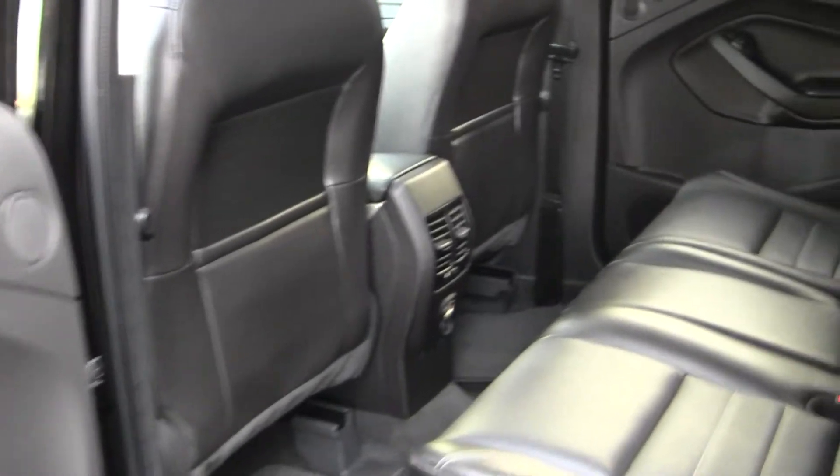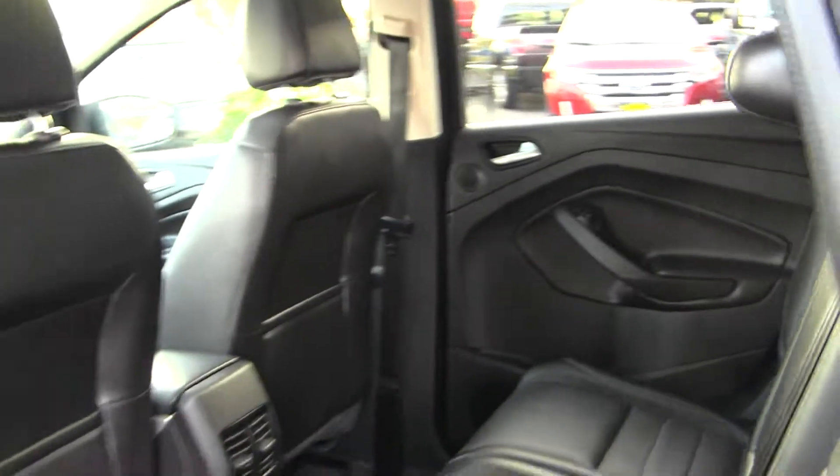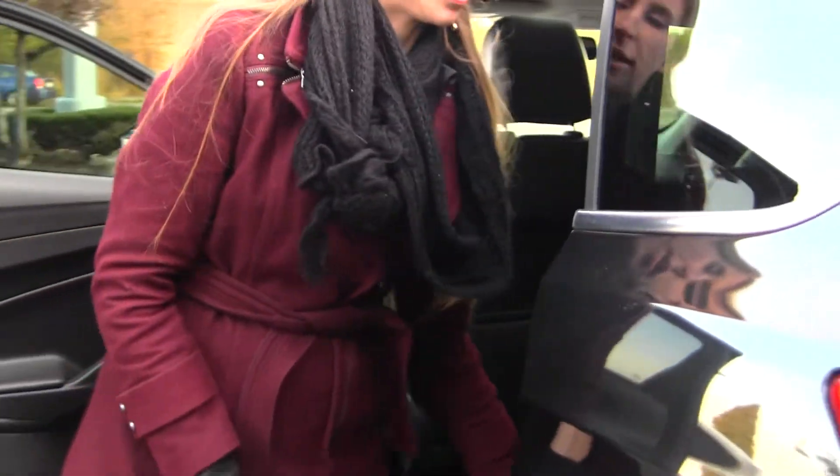The back seat comfortably seats three full-size adults. It's very spacious back there and also very easy to fold down for extra space.